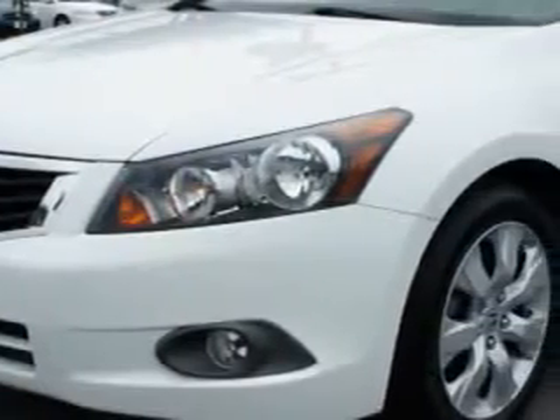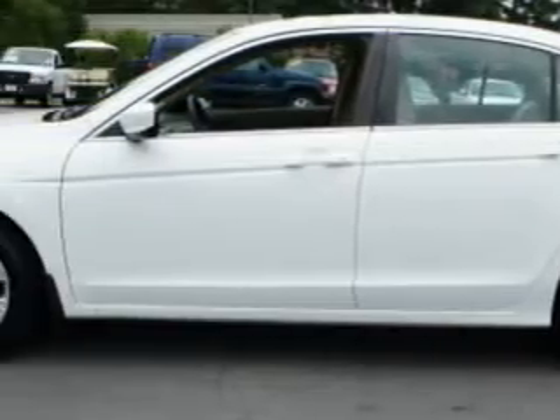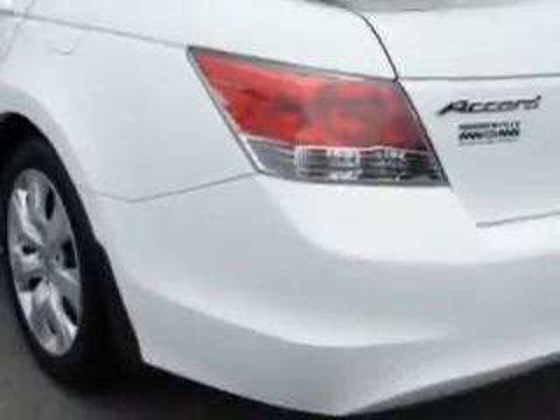Imagine driving this Taffeta White 2009 Honda Accord EX with a four-cylinder engine and an automatic transmission. Enjoy an impressive 30 miles to the gallon on this great car.